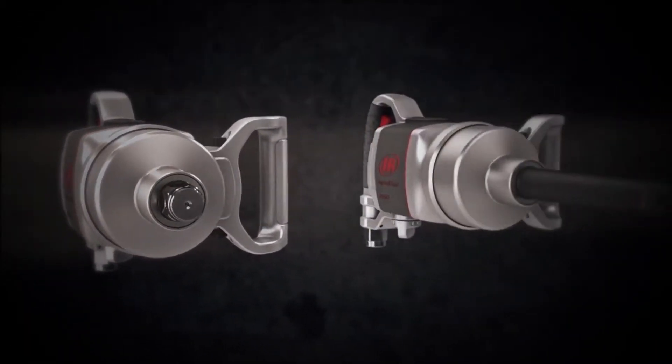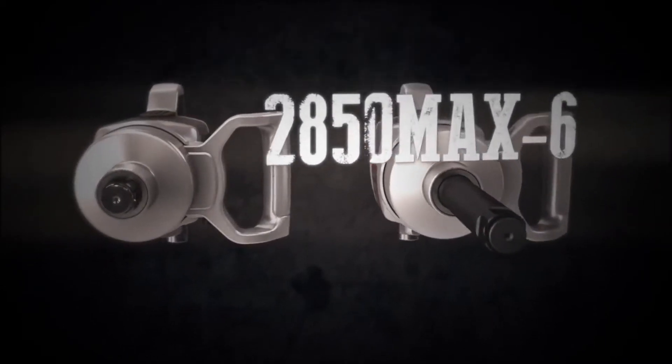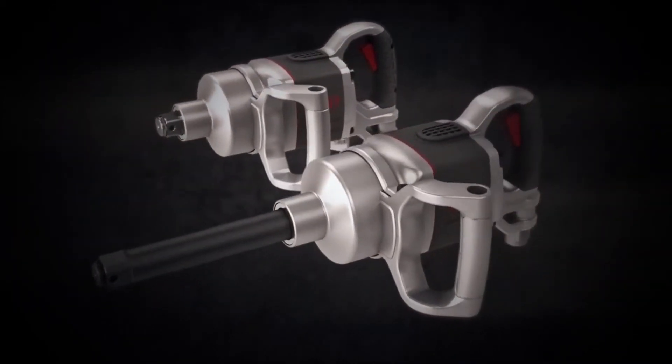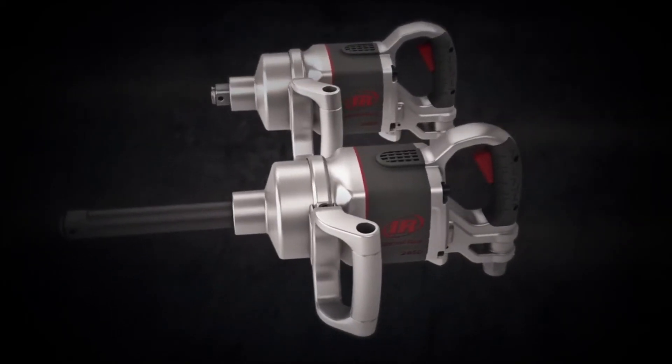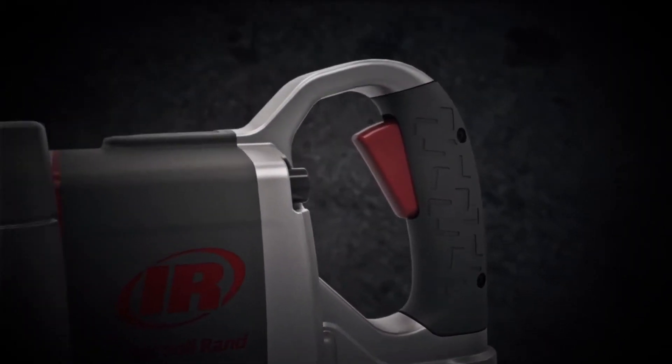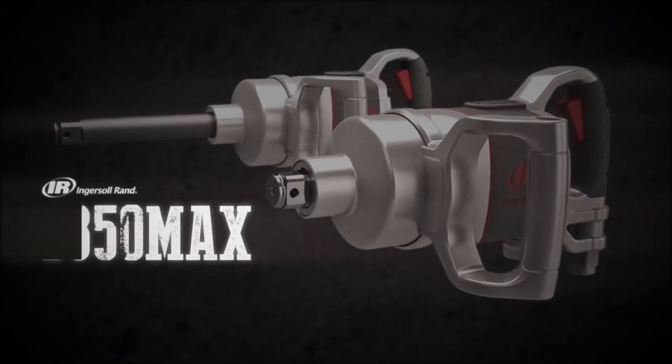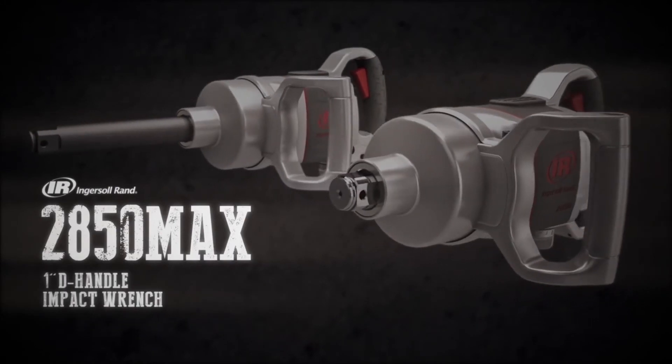Add in its 6-inch anvil extension to get you into tight spaces, and the 2850 Max is the unbelievable power package that meets all your 1-inch tool needs. We know our changes make a big difference. Manage even the thickest bolts with the undeniable performance of the lightweight, powerful 2850 Max 1-inch impact tool.